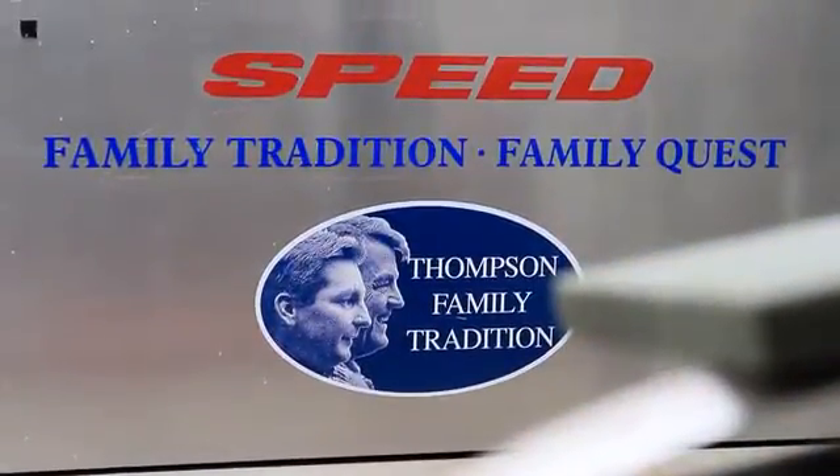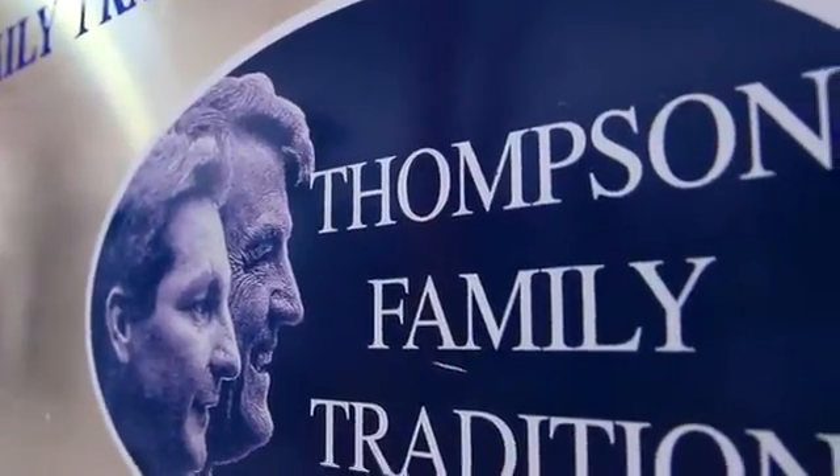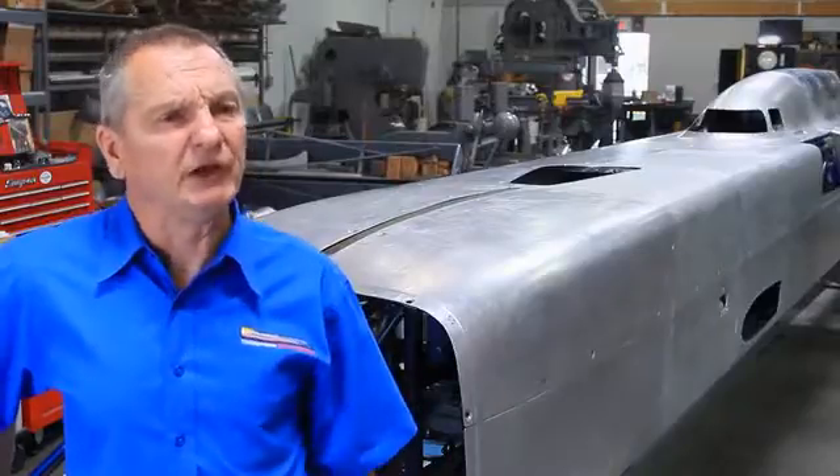When you watch your dad from the time you're two or three years old going for goals, being passionate about it, and never stopping until you get it done — that's what he instilled in me. That's what I'm about right now: never stopping until this thing runs a minimum of 450 miles an hour.